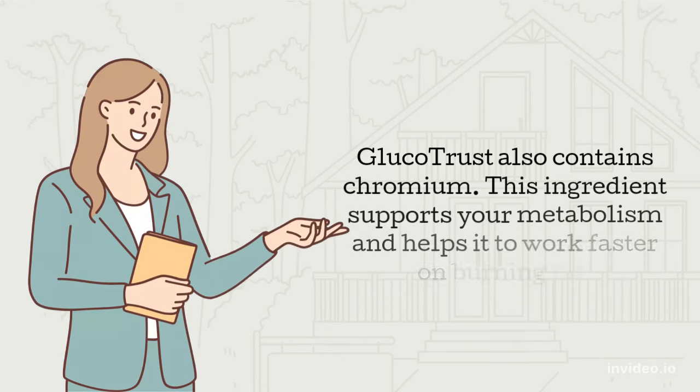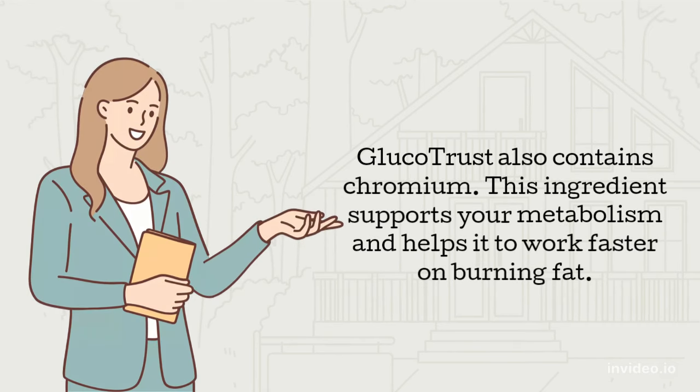Glucotrust also contains chromium. This ingredient supports your metabolism and helps it to work faster on burning fat.